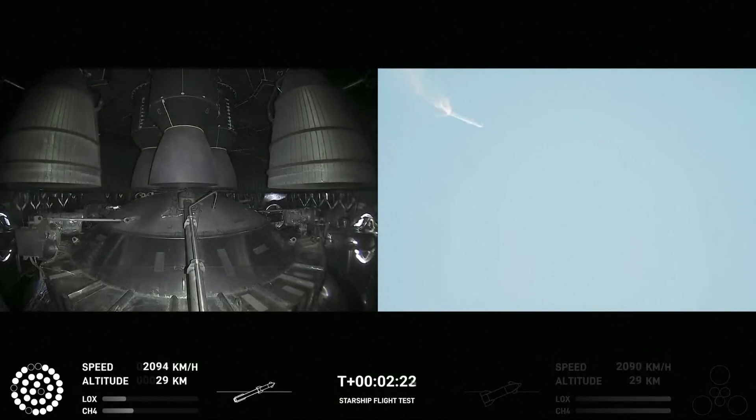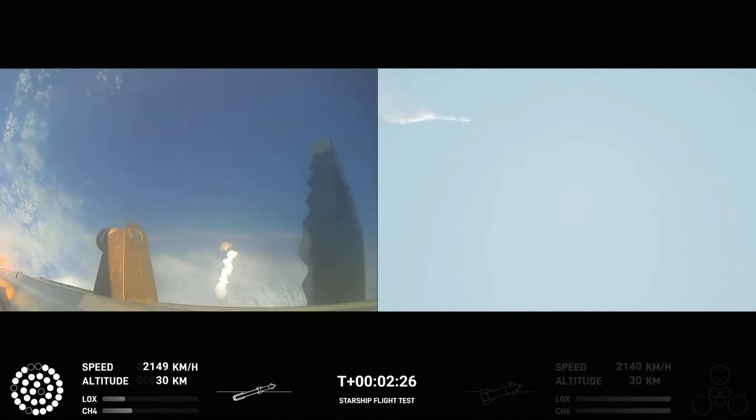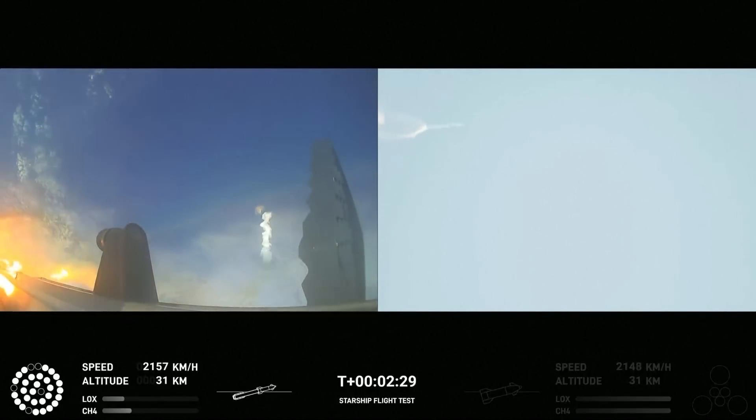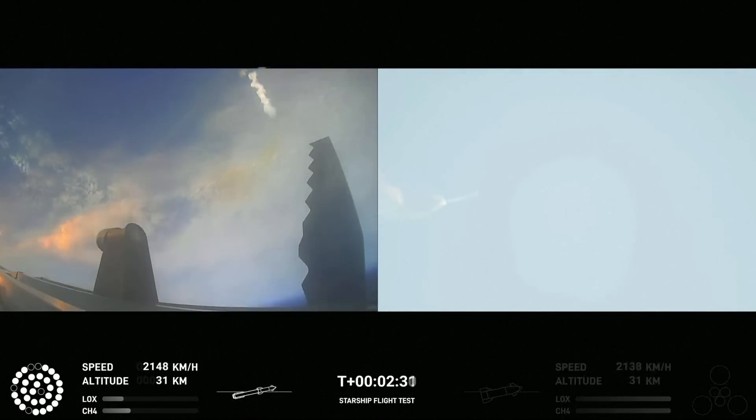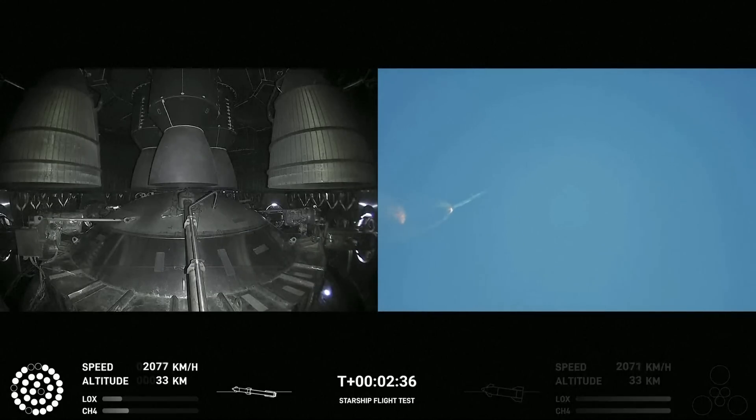After stage separation, the first stage will flip and begin a boost-back maneuver for landing in the Gulf. Continuing to fly — two minutes, 40 seconds. Let's get ready for main engine cutoff.